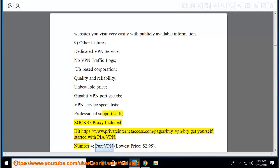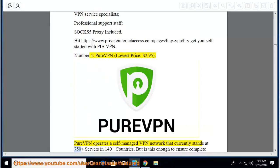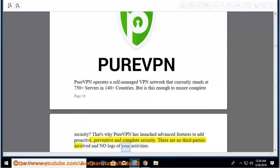Number 4: PureVPN, lowest price $2.95. PureVPN operates a self-managed VPN network that currently stands at 750-plus servers in 140-plus countries. PureVPN has launched advanced features to add proactive, preventive, and complete security. There are no third parties involved and no logs of your activities.